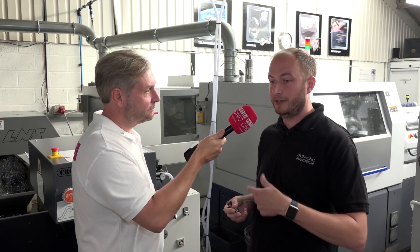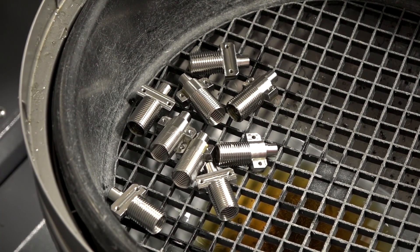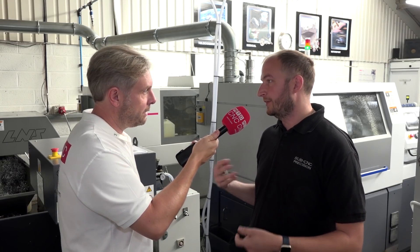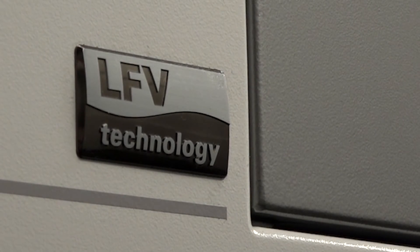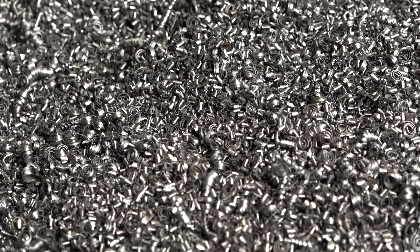If you've got a problem area, switch LFV on, clear the problem, carry on with normal production. We're not running LFV all the time on each component — there's no need. Why stress the machine or elongate a cycle time over and above what you need to? We set a proven program, identify the problem areas, switch LFV on to clear the issue, and get the best of both worlds. Cycle time isn't overly affected but we're getting the benefit. Cycle times with LFV aren't necessarily coming down — they might go up slightly — but because there's no bird's nesting, overall times are shorter.